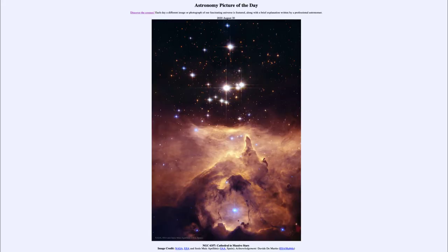Greetings and welcome to the introduction to astronomy. One of the things that I like to do in each of my introductory astronomy classes is to begin the class with the Astronomy Picture of the Day from the NASA website — that is apod.nasa.gov/apod — and today's picture for August the 30th of 2020 is titled NGC 6357: Cathedral to Massive Stars.